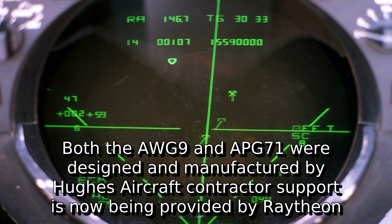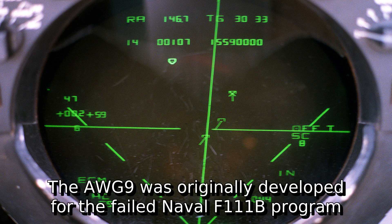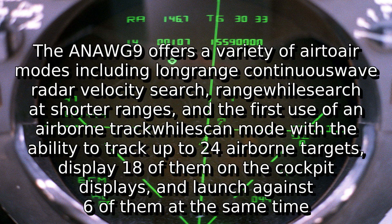Both the AWG-9 and APG-71 were designed and manufactured by Hughes Aircraft. Contractor support is now being provided by Raytheon. The AWG-9 was originally developed for the failed naval F-111B program.